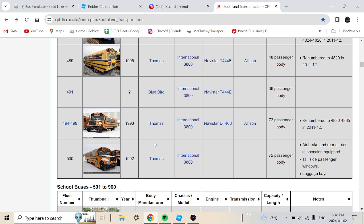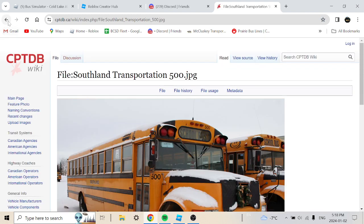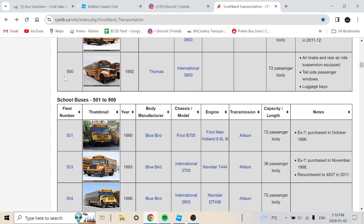A lot of these old buses just got rebranded to higher numbers — what is with Southland doing that? Bus 500 is a 1992 Thomas International 3800 with air brakes, rear air ride suspension, and tail-side passenger windows with luggage space.